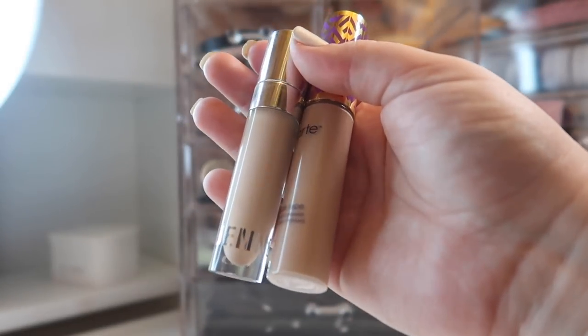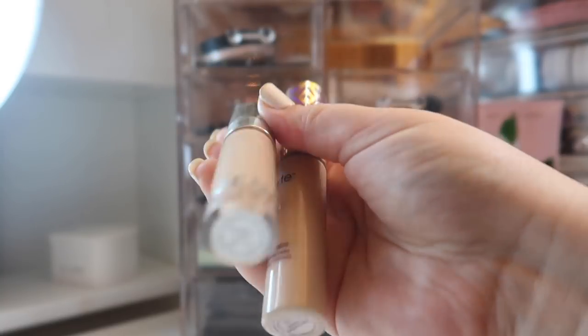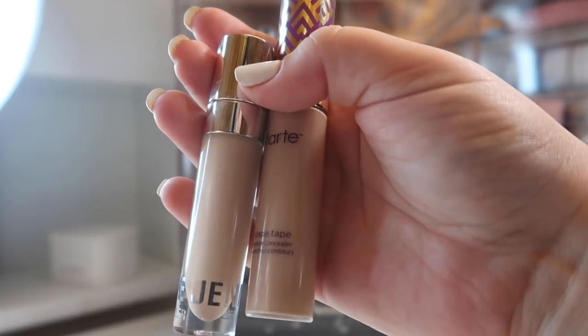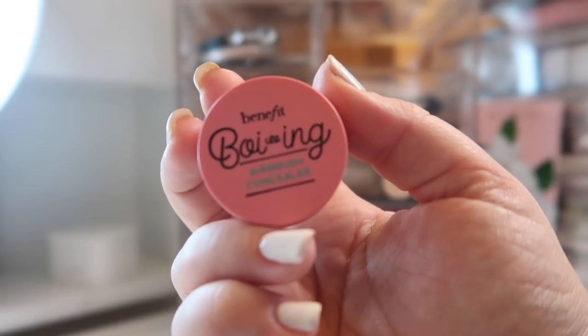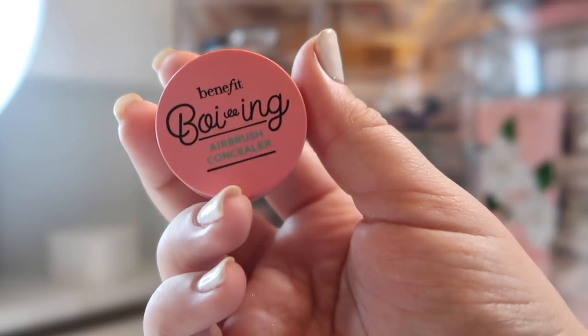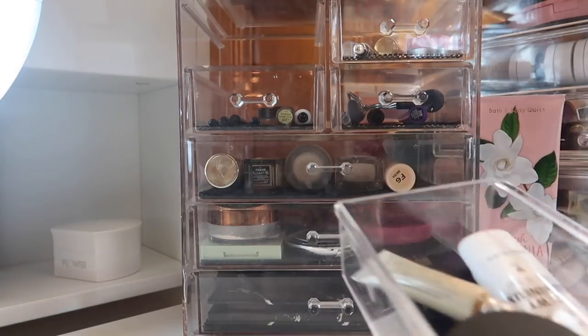For concealers I'm not doing anything too different. I have the Kylie Concealer in shade Ivory and my Tarte Shape Tape in Light Medium Honey, which I'm trying to use up. I'm also bringing back out my Benefit Boing Airbrush Concealer, which is a salmon color corrector I like to use under my eyes.